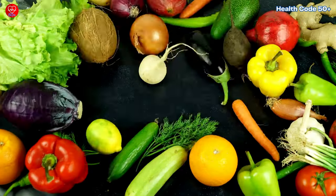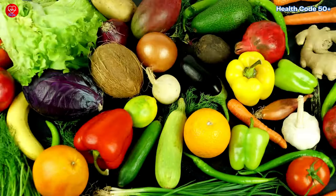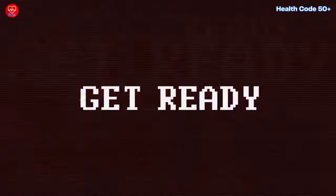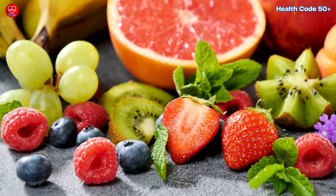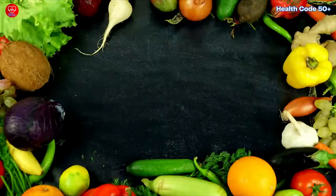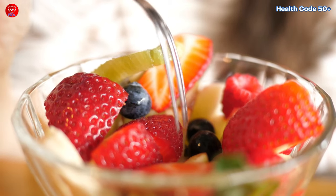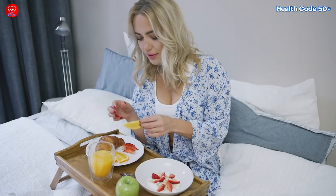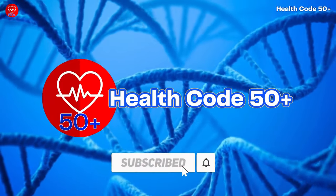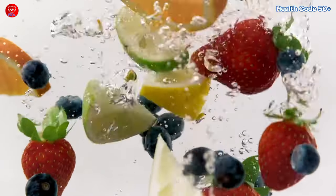You might be wondering: can fruits really be part of a diabetic diet? Absolutely. In fact, they're not just okay — they're downright beneficial for managing blood sugar levels. So get ready to be amazed as we unveil the top 10 fruits that not only tantalise your taste buds, but also keep your blood sugar in check. Hit that subscribe button and the notification bell, and let's reveal the top 10 diabetic-friendly fruits.